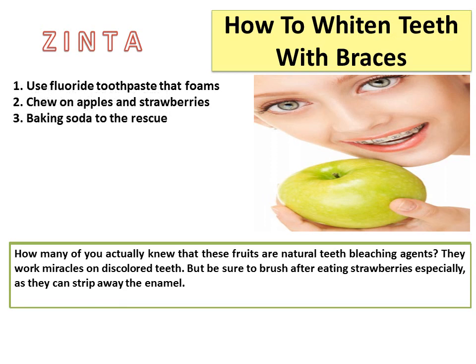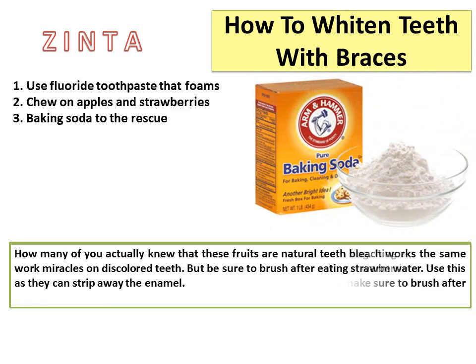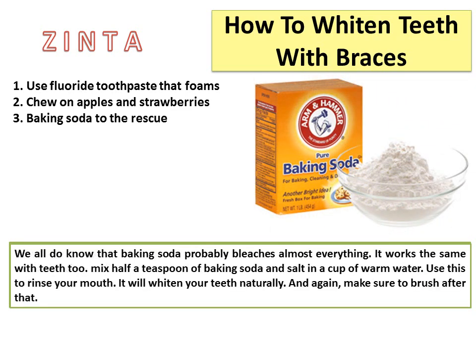3. Baking soda to the rescue. Baking soda can bleach almost everything, and it works the same with teeth. Mix half a teaspoon of baking soda and salt in a cup of warm water, then use this to rinse your mouth. It will whiten your teeth naturally. Make sure to brush after that.